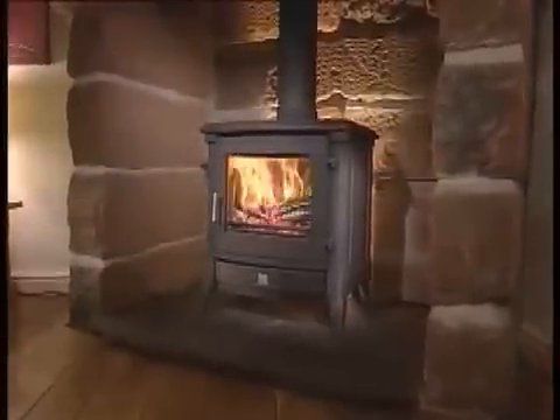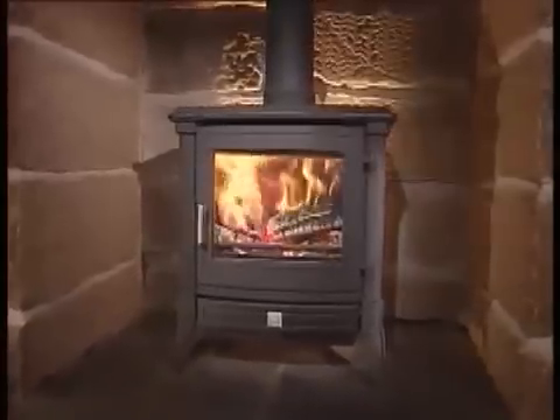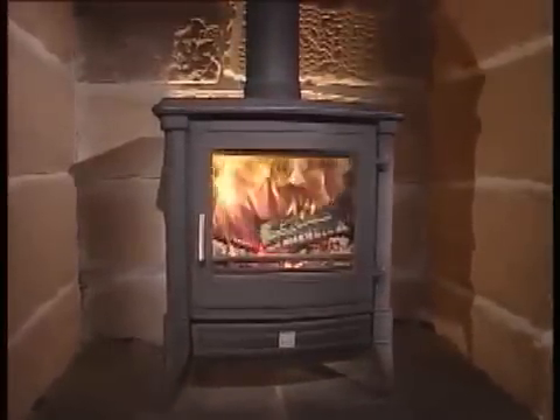This particular stove is the Stanford from Euroheat. It has timeless, simple lines that fit equally well in contemporary or traditional fireplaces, and it's available in different colour options and three sizes.